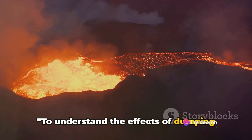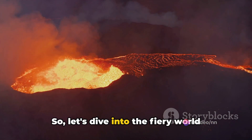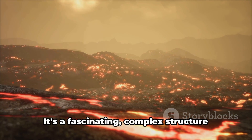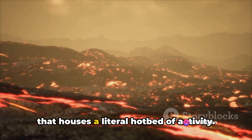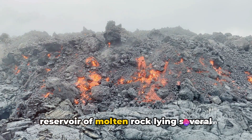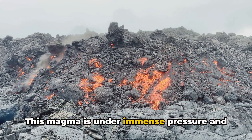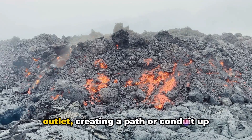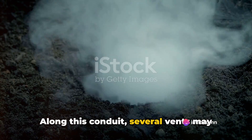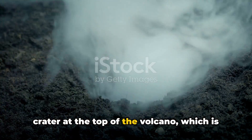To understand the effects of dumping trash into a volcano, we first need to understand the anatomy of a volcano. A volcano is more than just a mountain with a hole at the top. It's a fascinating complex structure that houses a literal hotbed of activity. At its core is the magma chamber, a reservoir of molten rock lying several kilometers beneath the earth's surface. This magma is under immense pressure, and when that pressure builds up it seeks an outlet, creating a path or conduit up through the crust. Along this conduit several vents may form, creating multiple exit points for the magma. The main vent leads directly to the crater at the top of the volcano.